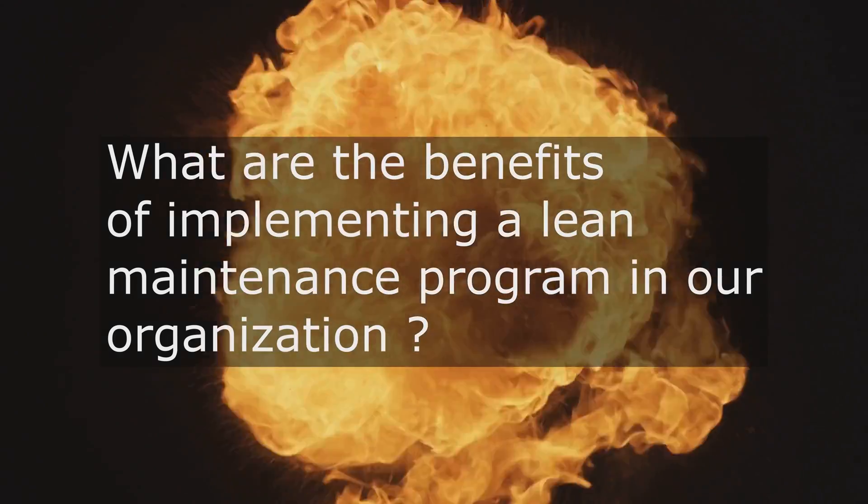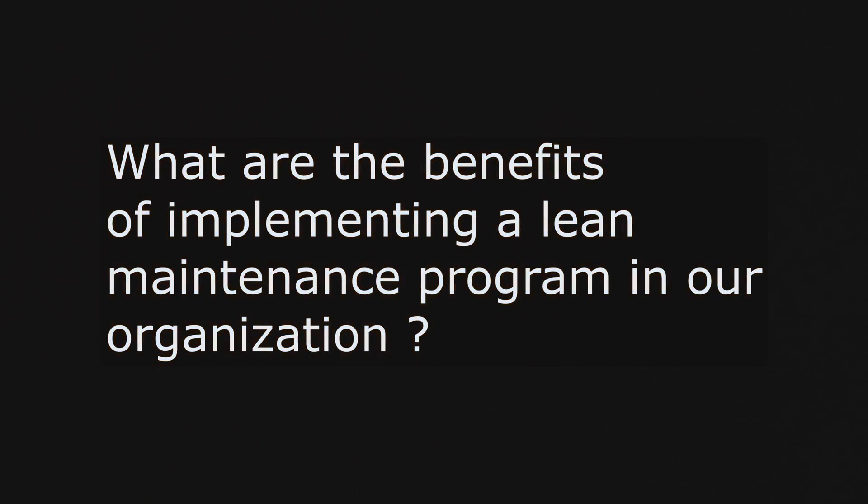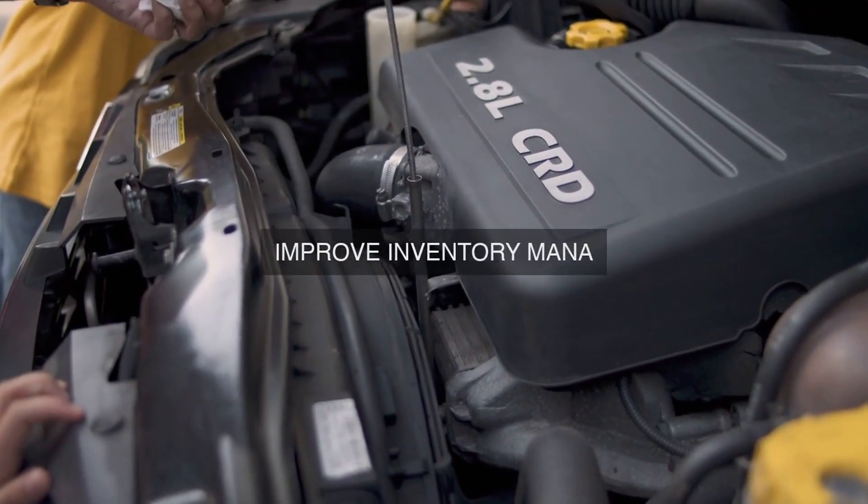How do the implementation of a Lean Maintenance Program and its alignment with operational excellence principles benefit our organization in terms of enhanced efficiency and reduced downtime?